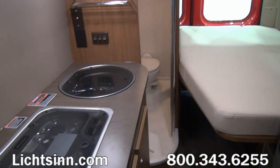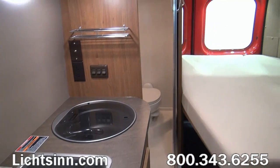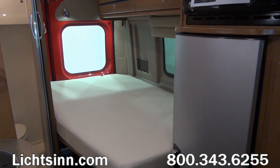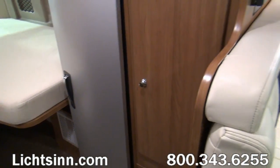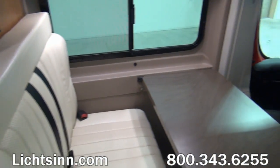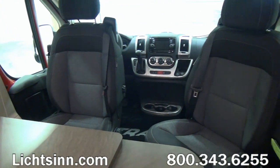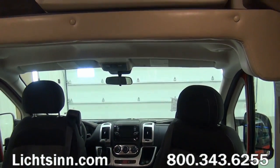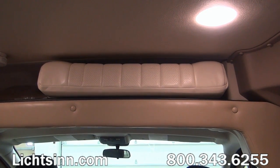We've ordered this coach in a very neutral interior — this is Soho Beige, paired up with Aosta Cherry cabinetry, which is handcrafted utilizing computer-aided design from Winnebago Industries, which long-term will minimize squeaks and rattles compared to competing models. Up front we do have cab seats that swivel to become integral living components to the coach. There's a tremendous amount of storage up top, including some of the cushions for the flex bed system.